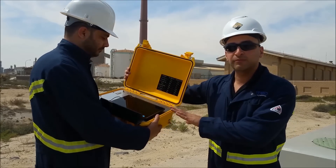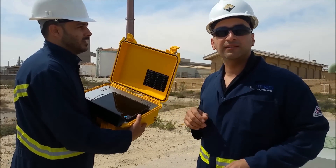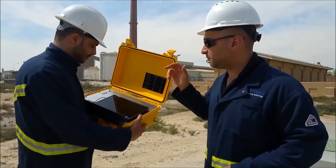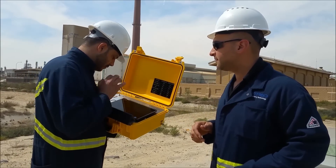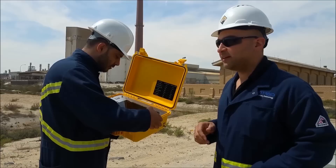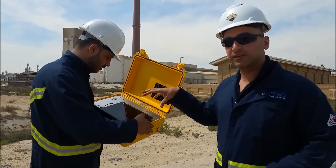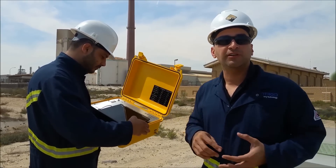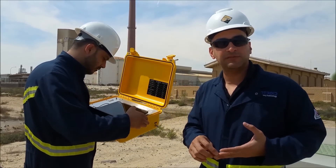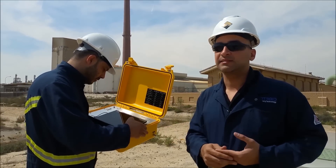The tablet here will record everything and will show you live on the display. We have the option of taking instant snapshots which will record our temperature, humidity, all the pollutants, as well as our GPS location, time, and date.